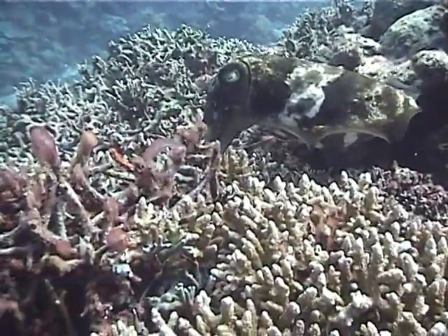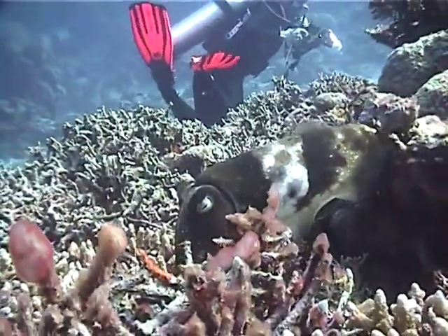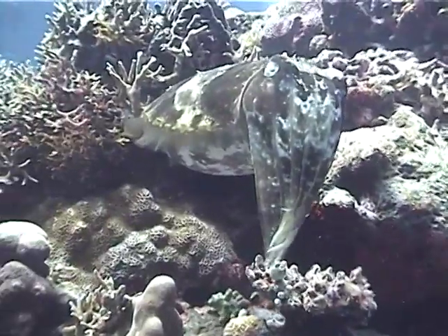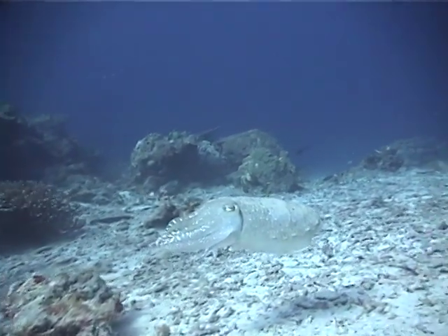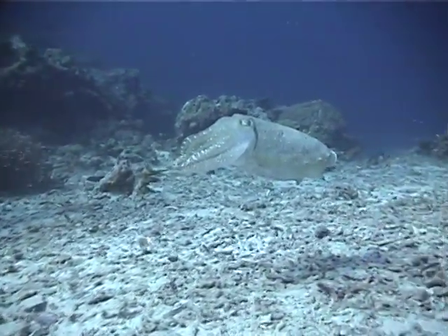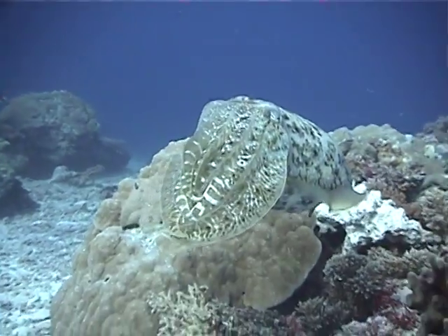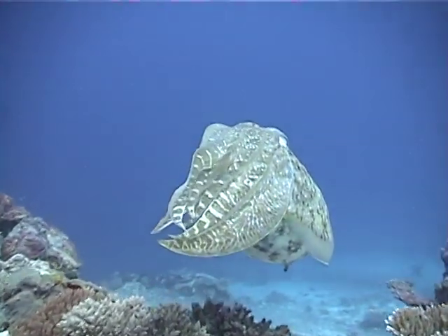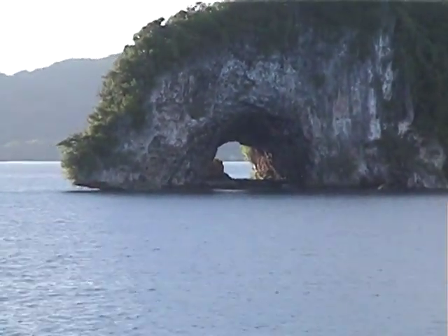We were very excited to encounter several large reef cuttlefish. Related to the octopus and the squid, they are in the class of cephalopods. Boy, are they graceful. Like the octopus, cuttlefish can change color instantaneously to camouflage themselves. For added protection, they can even change the texture of their skin. Thanks for joining us in Palau. We'll see you in Yap.